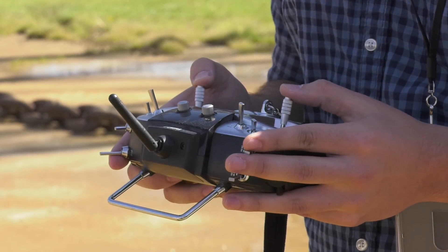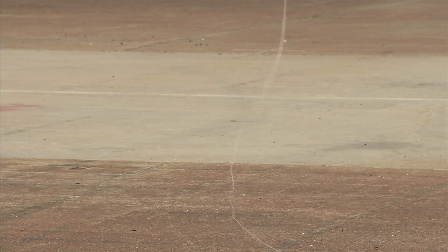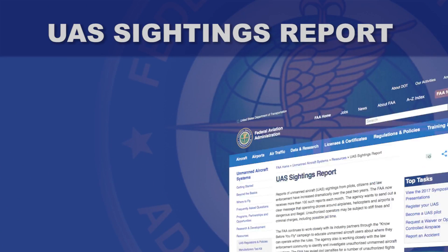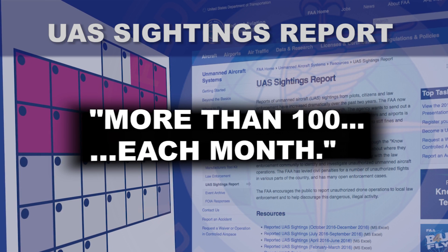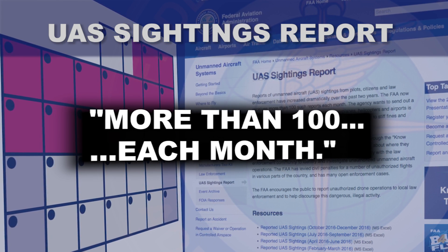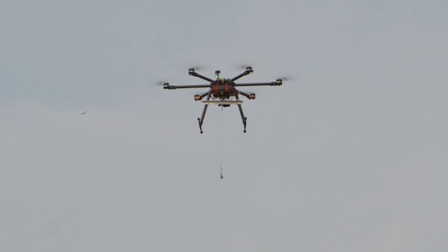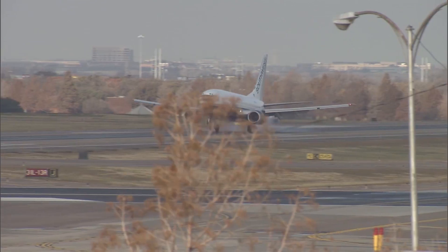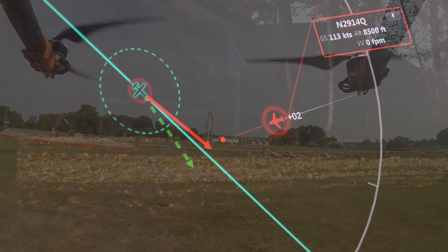It's clear that the drone industry is taking flight, and like many new industries, there are some growing pains. The FAA says it's received more than 100 reports each month about inappropriate drone operations — unmanned aircraft flying where they shouldn't, including over crowds and near airports, putting lives, property, privacy, and security at risk.